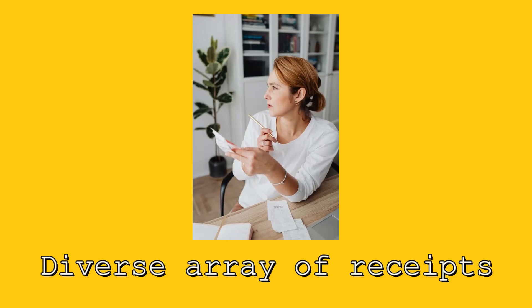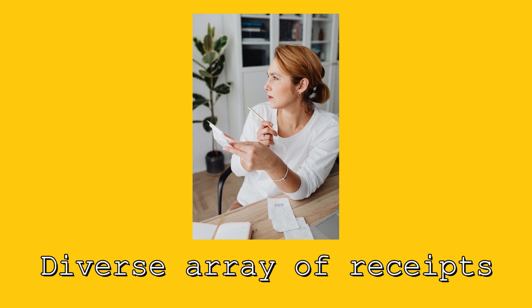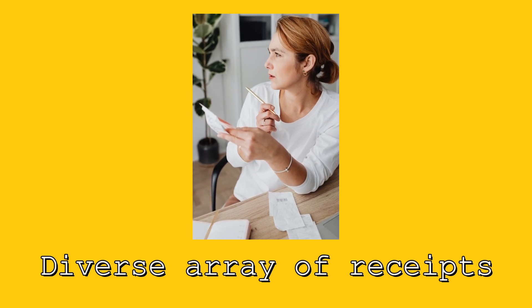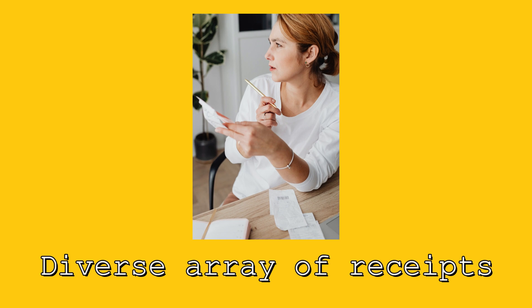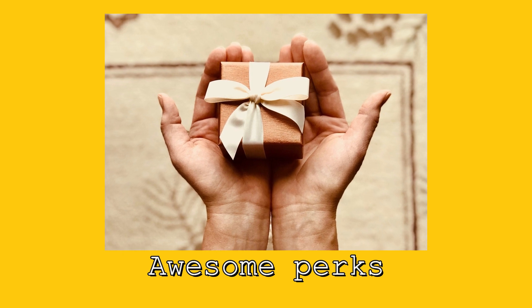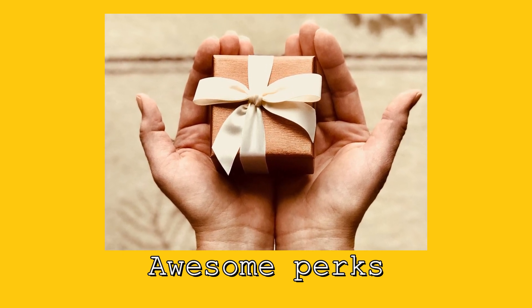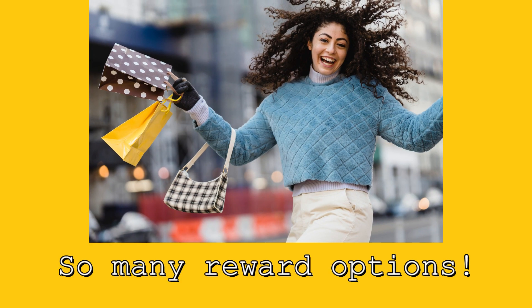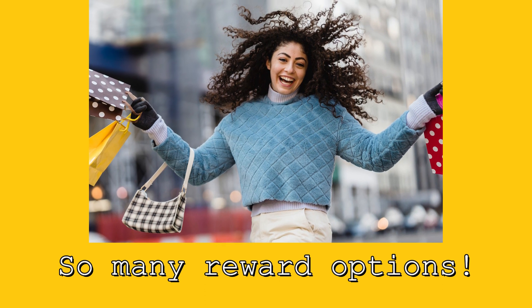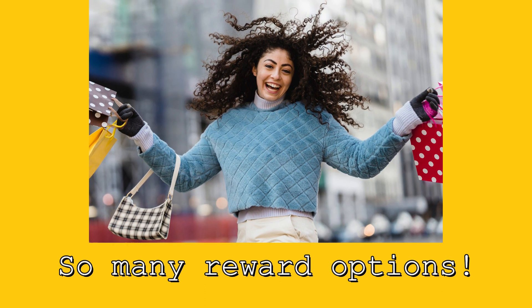Fetch Rewards definitely has some advantages and disadvantages. One advantage I like is that you can capture a diverse array of receipts — not just major retail brands like Publix, Target, or Amazon, but also smaller local businesses, mom and pop shops, and restaurants. I also like that the program has some pretty cool rewards, perks, and incentives, and there are a lot of different types of rewards you can accrue.